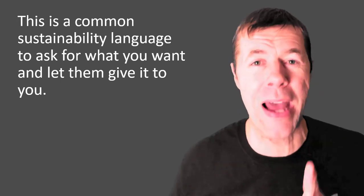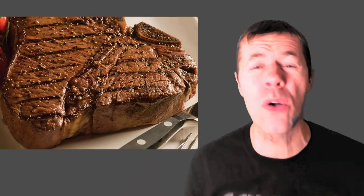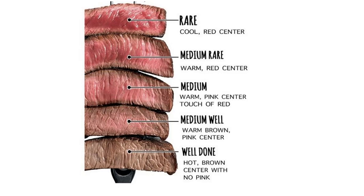Ask for what you want. Don't tell them how to get it. Ask for what you want and use this language to do that. This is kind of like ordering a steak — when you order a steak at a restaurant, do you tell them '20 minutes on one side at this temperature, 15 minutes on the other side, use pepper and spices'? No! You just order a steak. They might ask you: how do you want it done? We have this common language with steak. When I say medium rare, it's warm with a red center. When I say well done, it's extra crispy, it's hot, it's brown, there's no pink. We all know immediately — and this is what I'm giving you. This is the power I'm giving you for CO2 and sustainability.